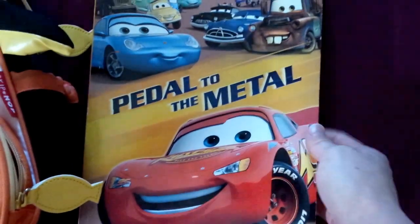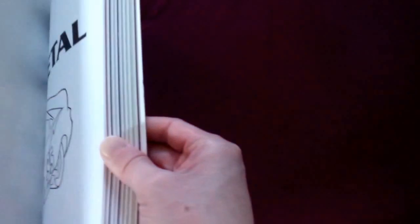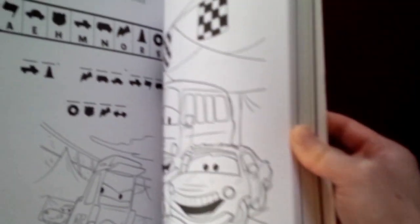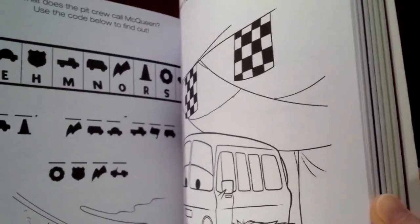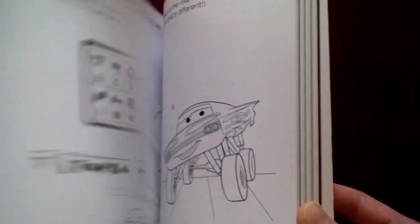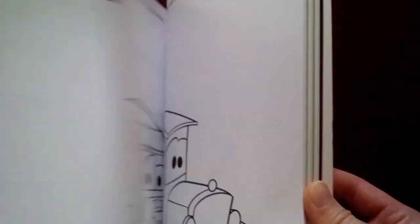Since he likes cars, we're going to put in this cars book, which is a nice one that comes with stickers and activities — coloring, games, and other stuff. I'm sure he'll love it; there are a lot of stickers too. So I'm going to put that in here.